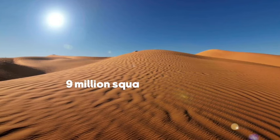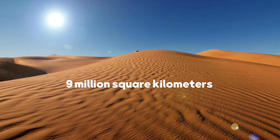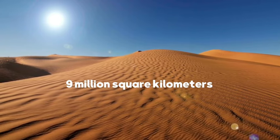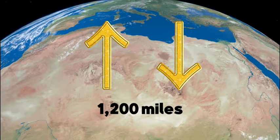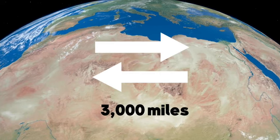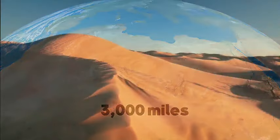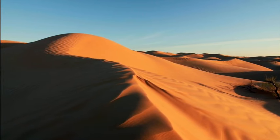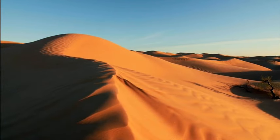Spanning an impressive 9 million square kilometers, the Sahara is comparable in size to the United States or half of Russia. It stretches approximately 1,200 miles from north to south and around 3,000 miles from east to west, making it the third-largest desert on Earth after Antarctica and the Arctic.